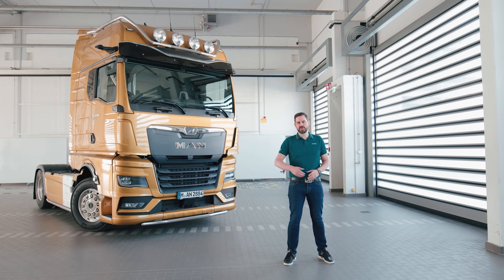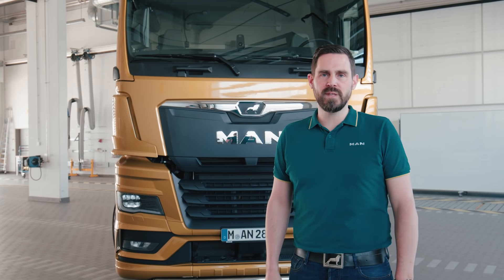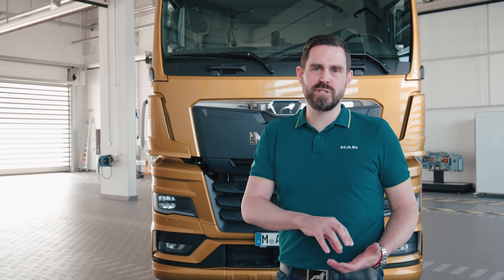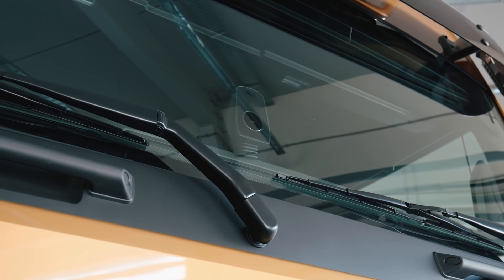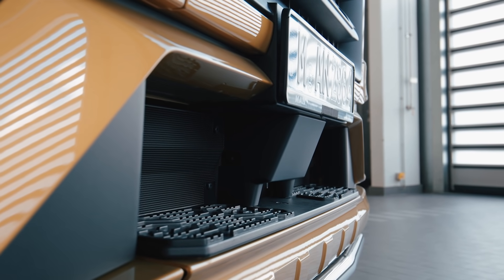Cruise Assist supports me as a driver on motorways or stretches of road similar to motorways in an enormous variety of driving situations. The vehicle is continuously steered by the electronically controlled steering system MAN Comfort Steering. The speed is controlled too and the preset distance from any vehicle ahead is automatically maintained. If traffic comes to a standstill, the vehicle brakes to a complete stop by itself and moves off again in the same way. The video camera installed behind the windscreen and the radar sensor here in the bumper detects vehicles ahead as well as the side lane markings.